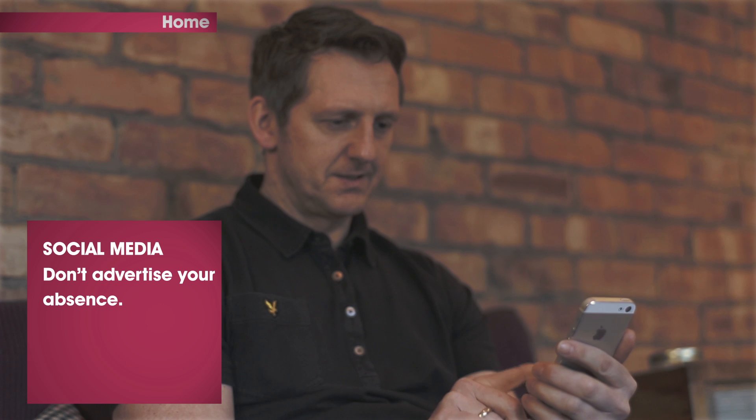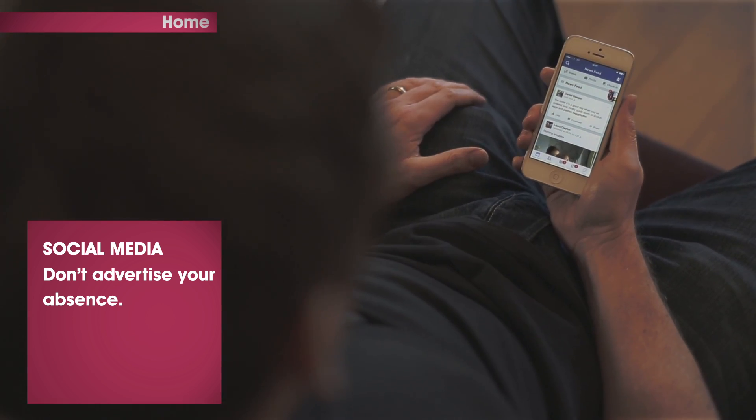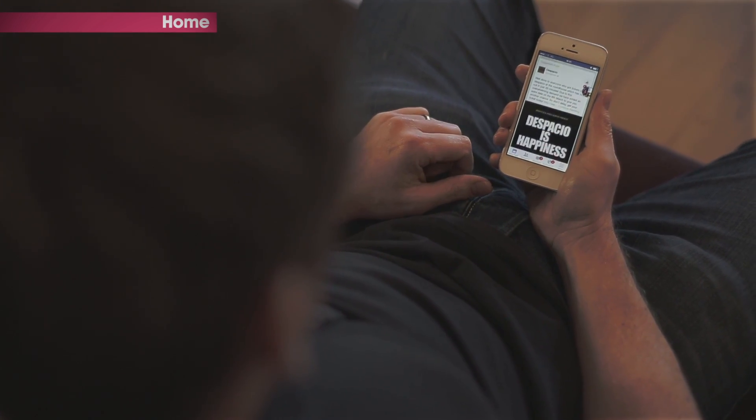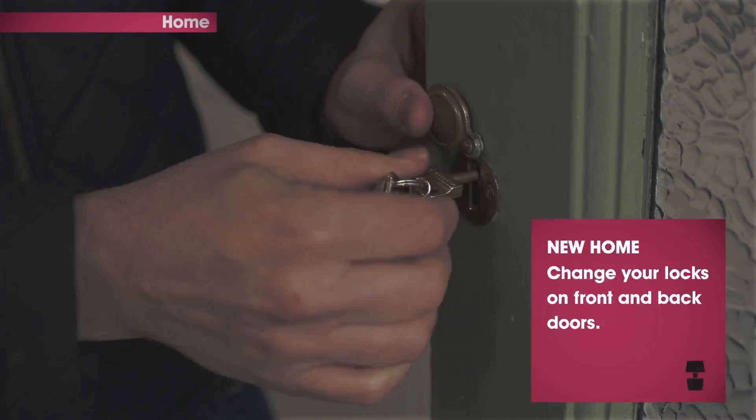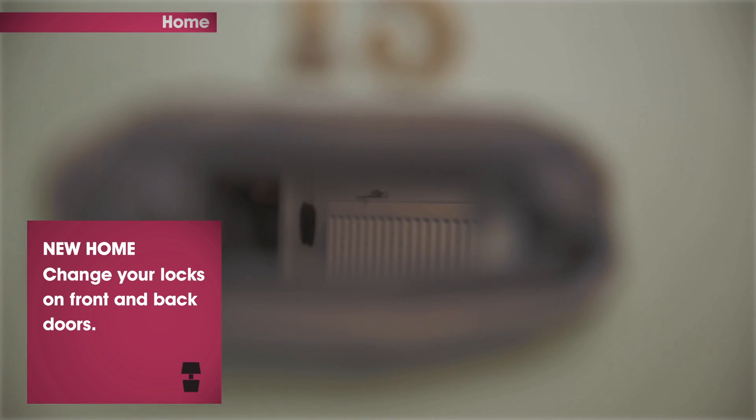Try not to advertise your absence. Sharing too much information on social network sites such as Facebook or Twitter can give the game away. If you've bought a new house, consider getting the locks changed, and find ways to keep valuables out of sight.